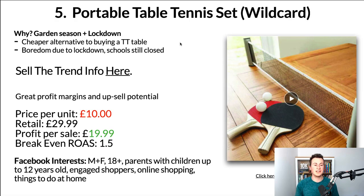Moving on to the fifth and final product — if you're still watching, please hit the like button and subscribe. The last product is a portable table tennis set. It's a bit of a wildcard — my gut is telling me it's a good product based on the evidence. Why is this such a good product to sell now? Garden season with weather improving means families and friends will naturally spend more time in the garden. Plus due to lockdown, more people are having staycations and are forced to spend time at home, looking for things to do — especially if they have kids.